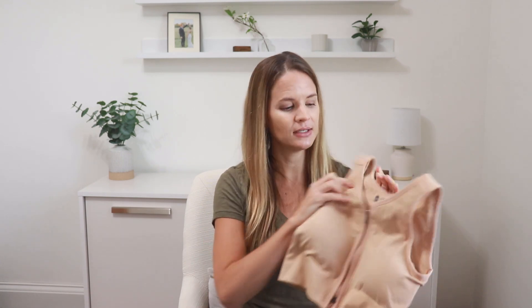They also zip up in the front to make it easier to get on and off, and they also come with an extension piece that you can put on the inside to again adjust for sizing that may fluctuate day to day.